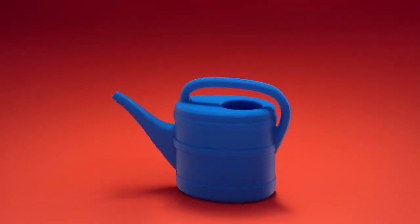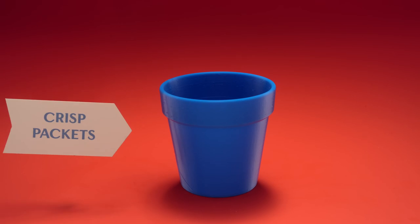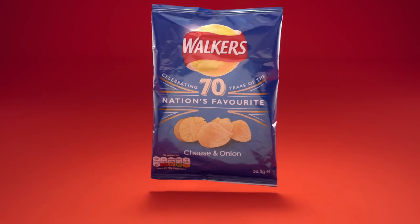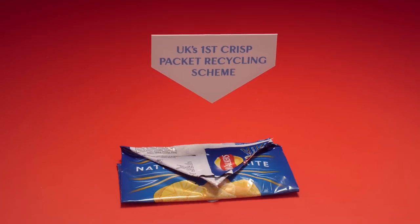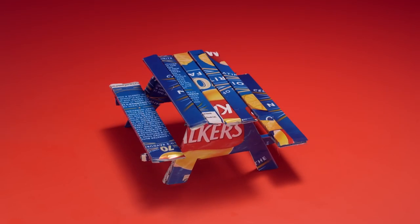That is a crisp packet. Crisp packet? Yep, you guessed it, it's a crisp packet. No, we haven't lost the plot. Walkers has launched the nation's first crisp packet recycling scheme, turning empty crisp packets into new useful things, like watering cans, benches and flower pots.